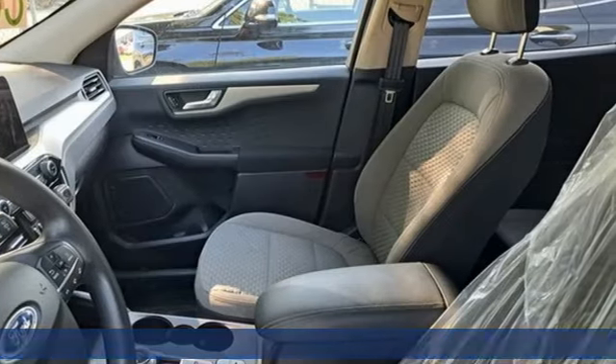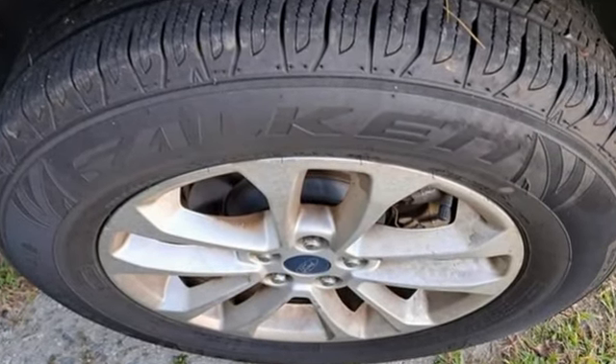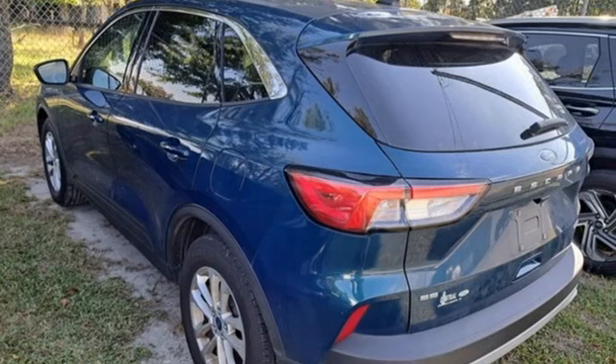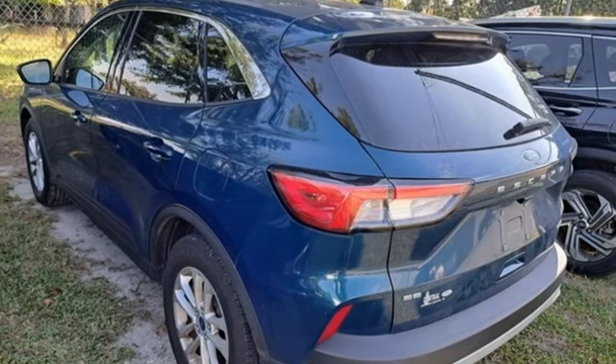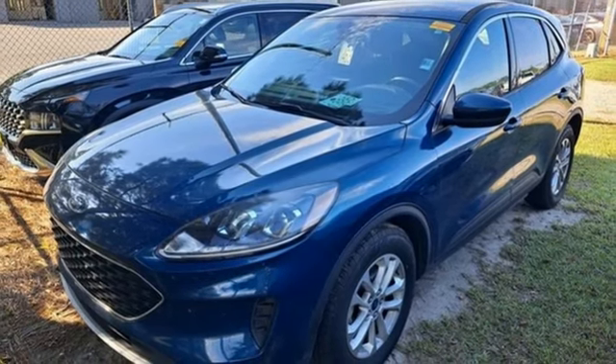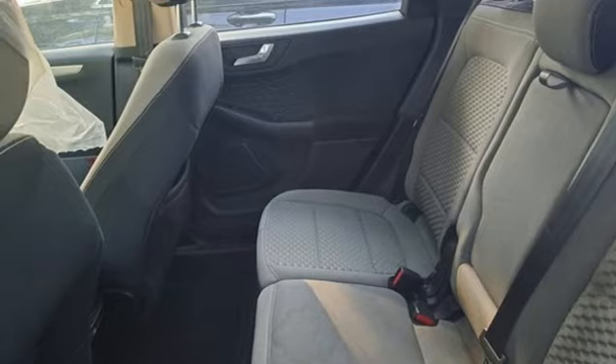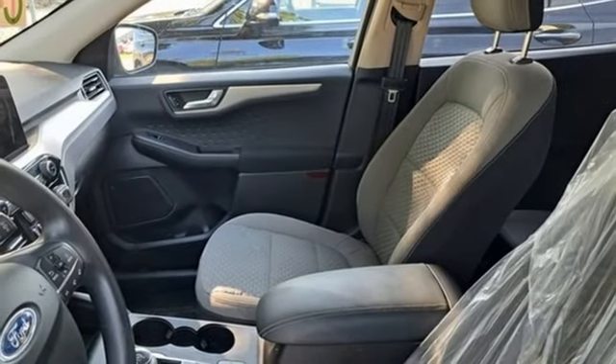It comes with great features you love: automatic transmission, front heated bucket seats, streaming audio, manual tilting steering column, Wi-Fi hotspot, AM-FM satellite radio, active grille shutters, doors and push-button start proximity key, and intercooled turbo inline four-cylinder engine.